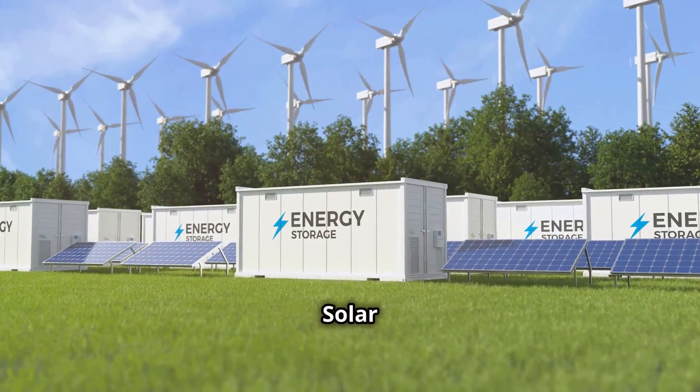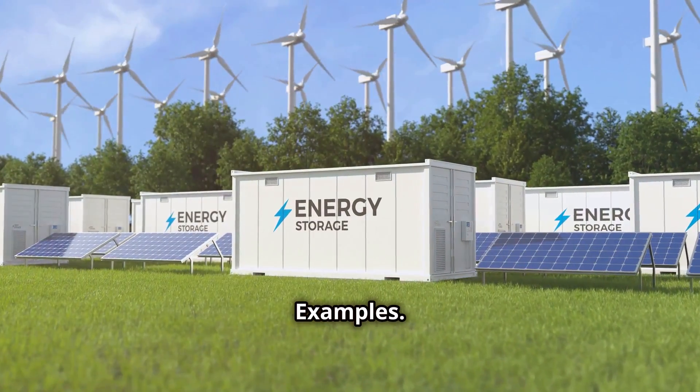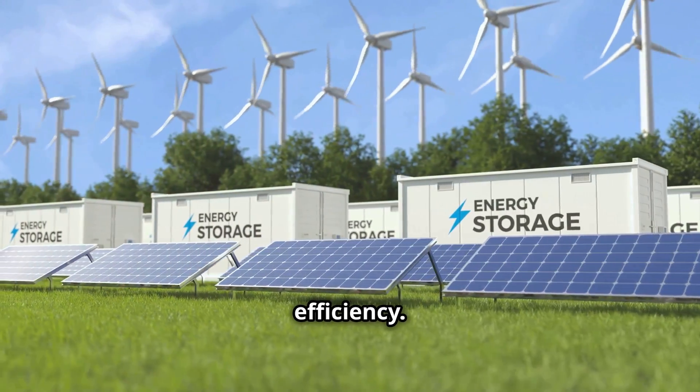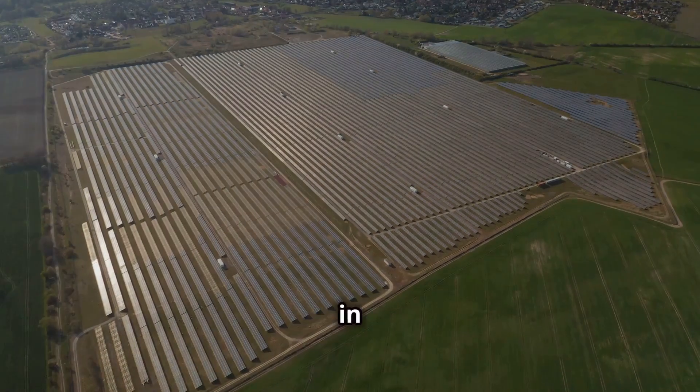Solar power plants are already incorporating storage solutions to enhance their reliability and efficiency. One such example is the Hornsdale Power Reserve in South Australia,